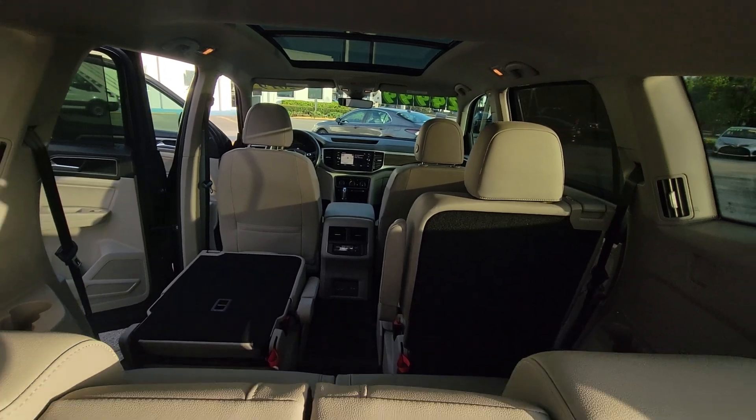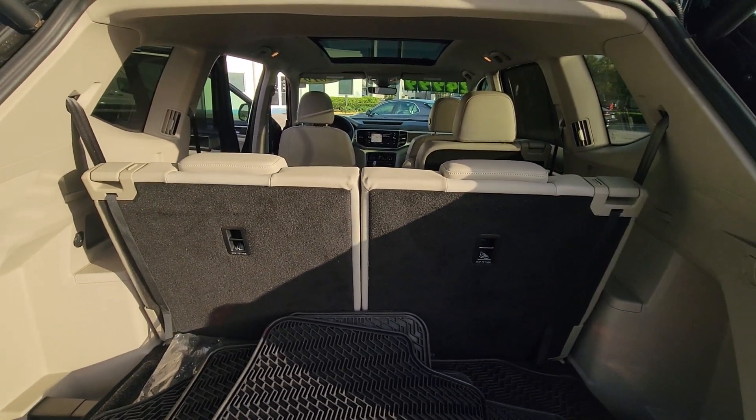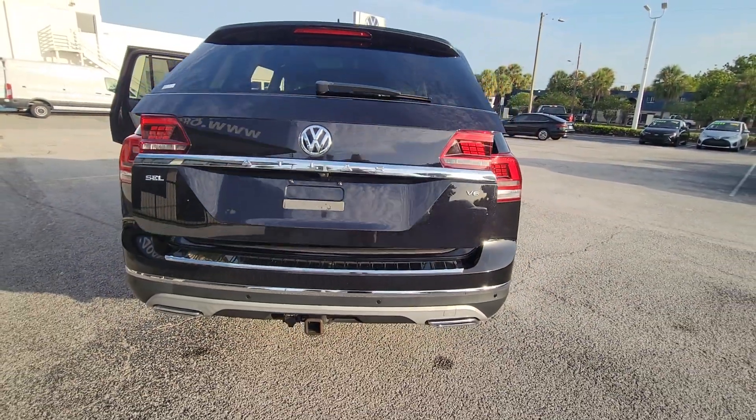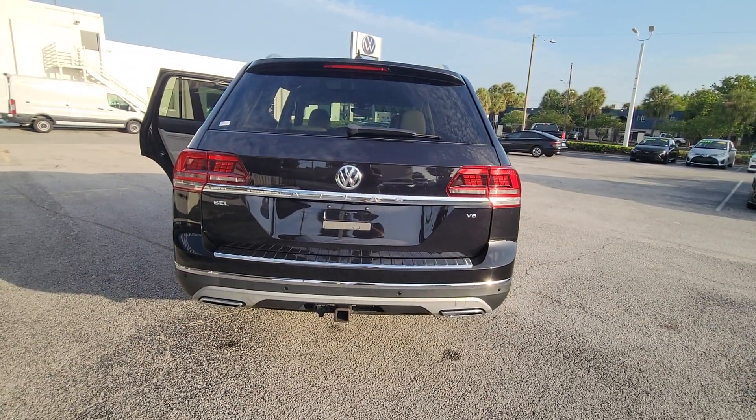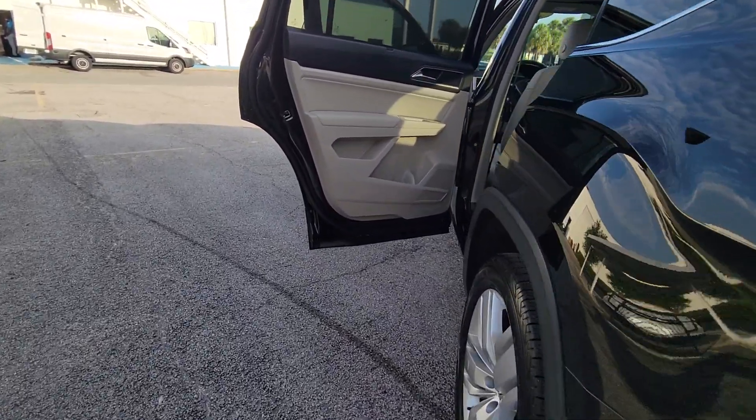The following are some of this vehicle's highlighted options: heated steering wheel, pre-collision system, panoramic roof, lane departure warning, sun/moonroof, keyless entry, navigation system, hands-free liftgate, satellite radio, power liftgate.